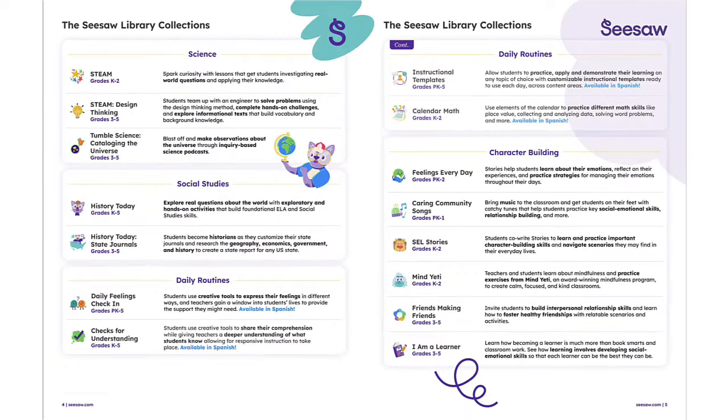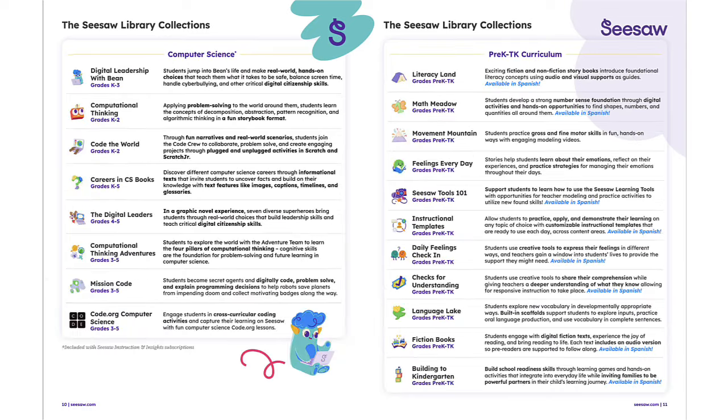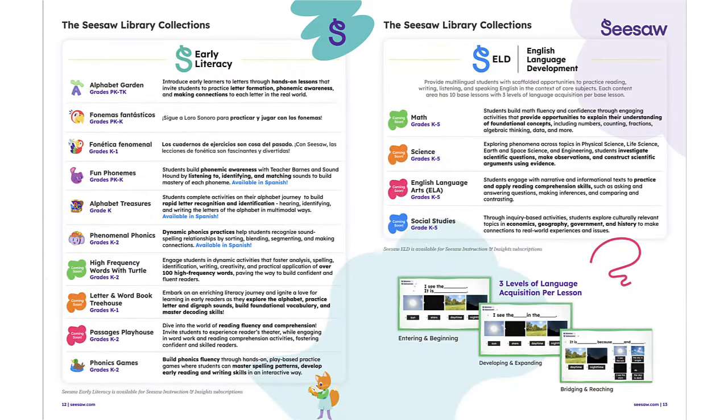The thousands of ready-to-use, standards-aligned lessons save teachers time, enhance engagement, and offer unique insights into student learning.